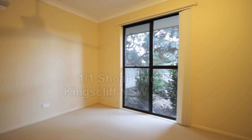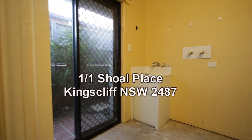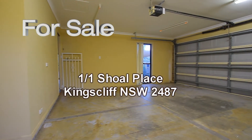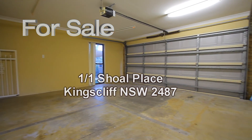The second bedroom overlooks the front yard. As you can see, every window has security screens on it as well. Laundry is located in the garage, which features a double remote controlled garage door.